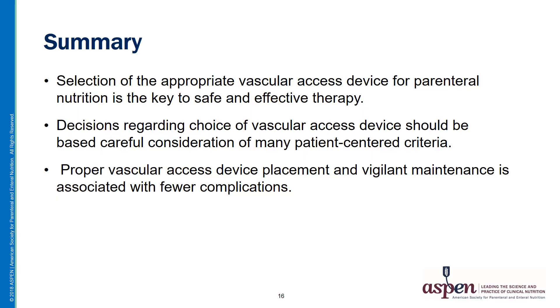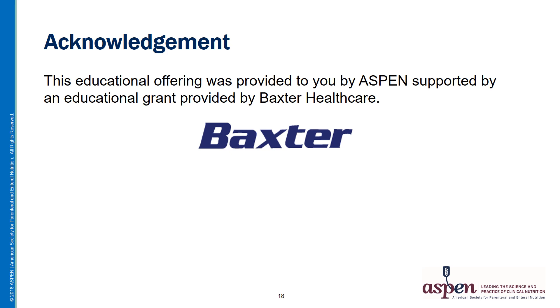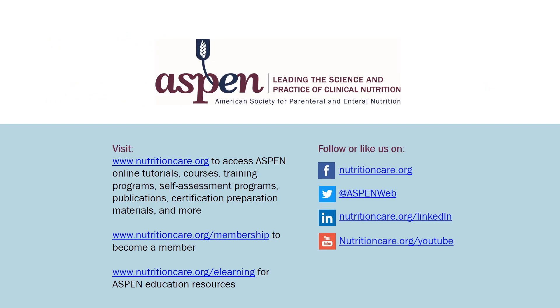To summarize, three key points: First, selection of the appropriate vascular access device for parenteral nutrition is the key to safe and effective therapy. Second, decisions regarding the choice of vascular access device should be based on many patient-centered criteria. Third, proper vascular access device placement and vigilant maintenance are associated with fewer complications. References are provided for further information on today's topics. This educational offering was provided by ASPEN and supported by an educational grant from Baxter Healthcare. Visit the websites shown on this slide to learn more about ASPEN and available resources.